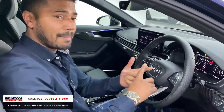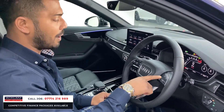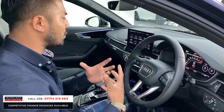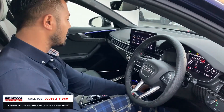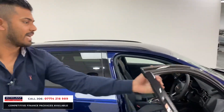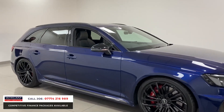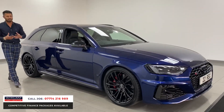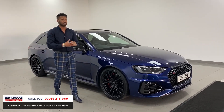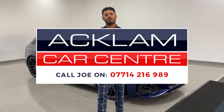You've got the RS drive mode selector — put it in Dynamic, Comfort, or select manually. There's also a shortcut RS button which opens the exhaust valves, makes a more aggressive sound, and tightens everything up. For me, this is an absolutely brilliant car. Anyone who's an RS fan will know exactly what I mean — it ticks every box and puts a massive smile on your face. Available in Navara Blue with just 1200 miles. My name is Joe, number's on the bottom of the screen — give me a call, text, or WhatsApp. Thanks for watching!